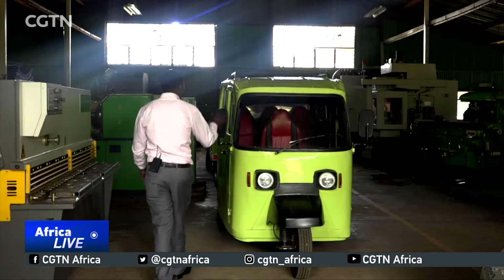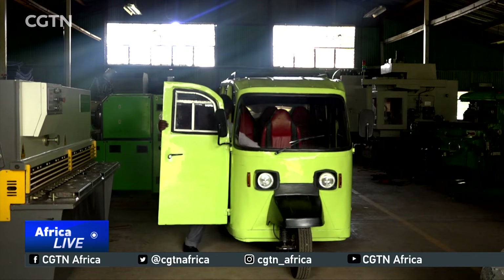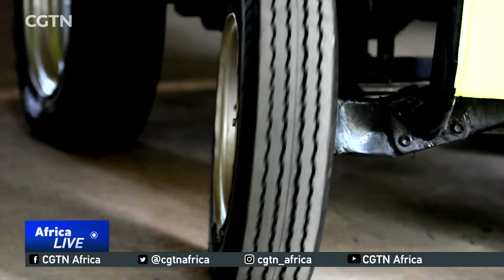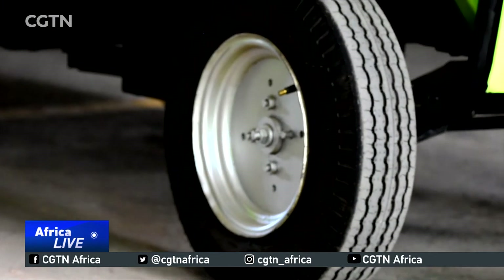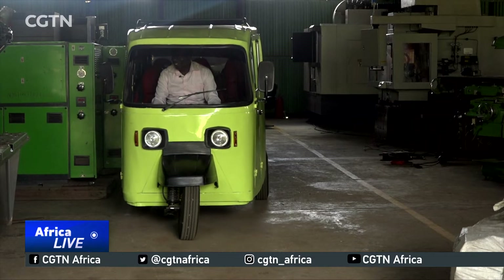The solution we have is an electric tuk-tuk. The benefits are: our tuk-tuk has more loading capacity than the conventional fossil-fueled tuk-tuk, in that it carries six passengers. It also has a loading capacity of 1.5 tons, meaning it is more powerful than the conventional tuk-tuk. It does not pollute the environment because it is purely electric. And on top of that, we went ahead to invent a system that will enable our tuk-tuk to safely charge while in motion.